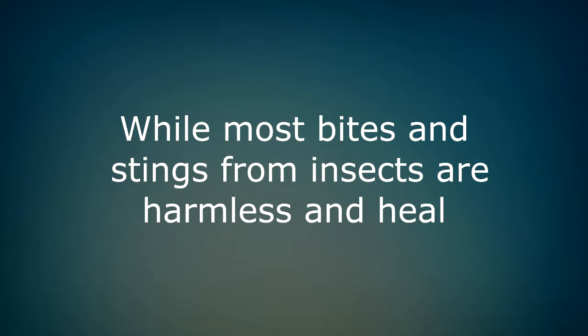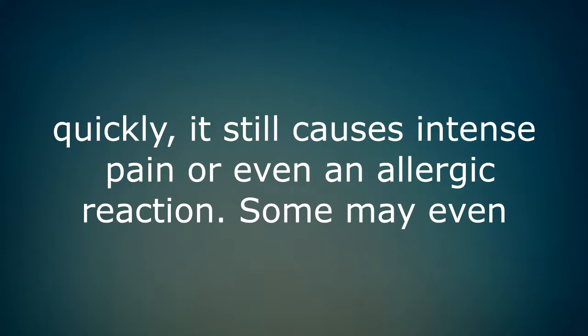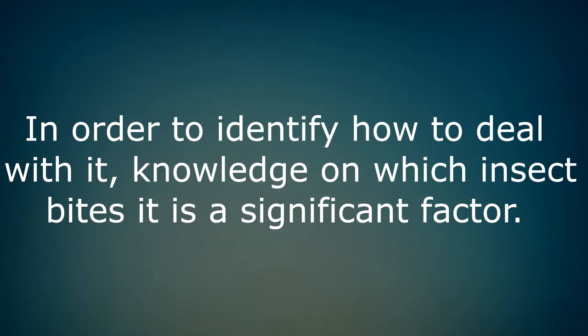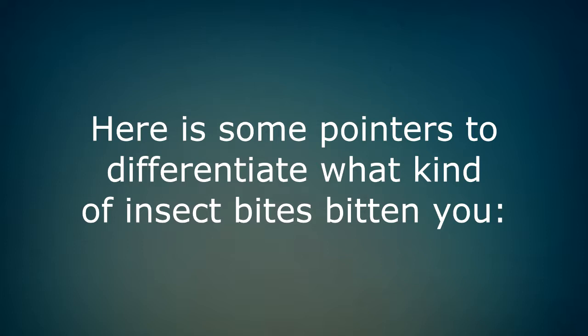Know how to identify common insect bites and stings. While most bites and stings from insects are harmless and heal quickly, they can still cause intense pain or even an allergic reaction. Some may even require medical help because of the severity or illness they may bring. In order to identify how to deal with it, knowledge of which insect bites you is a significant factor. Here are some pointers to differentiate what kind of insect has bitten you.